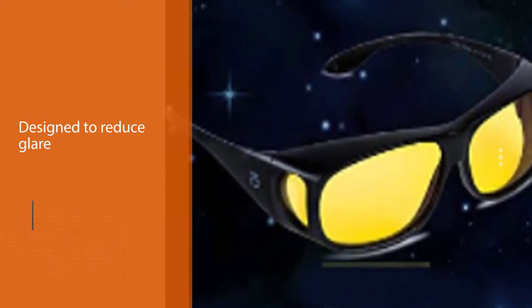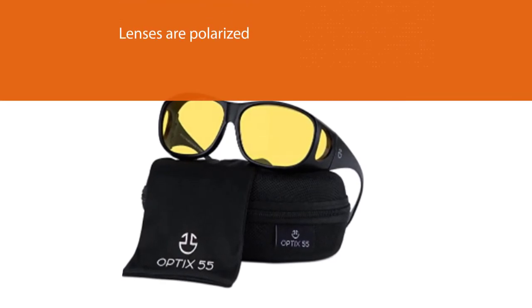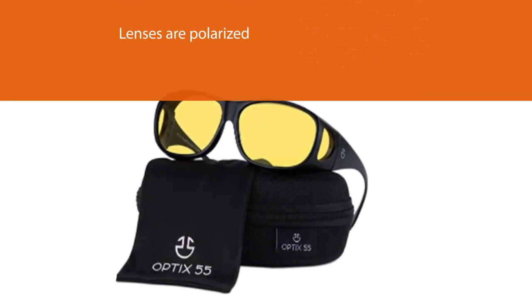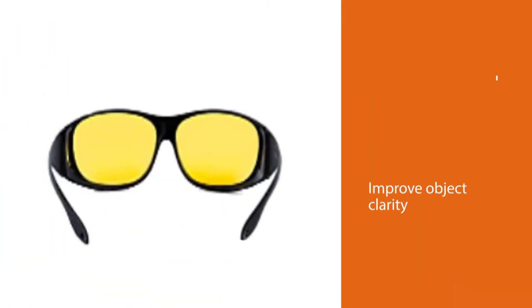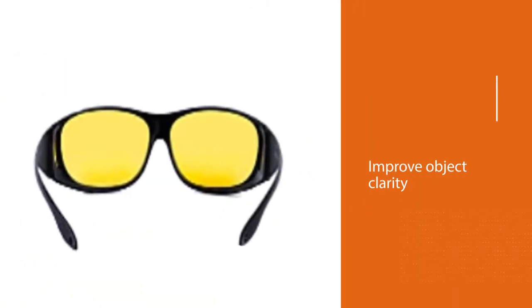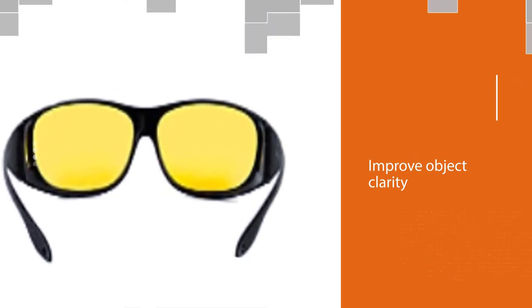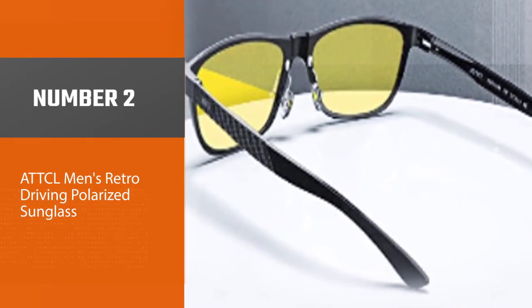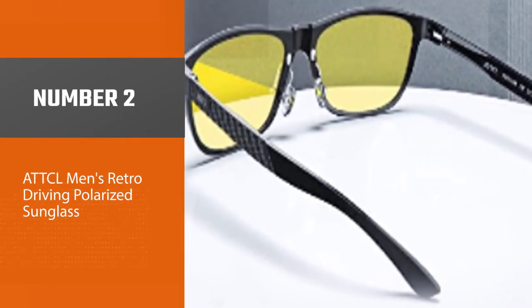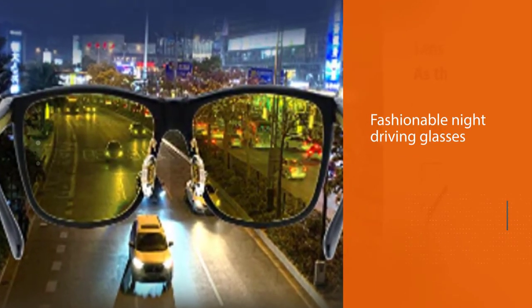The lenses are polarized to improve object clarity so you can better see oncoming traffic. The frames have a wraparound design so they can be worn over your prescription lenses. As a bonus, they come with an EVA carrying case and an extra microfiber pouch.